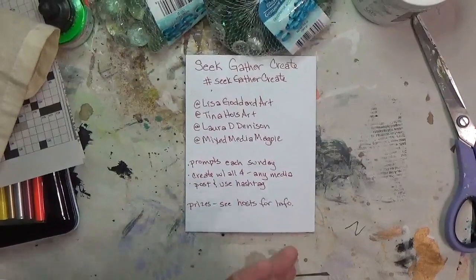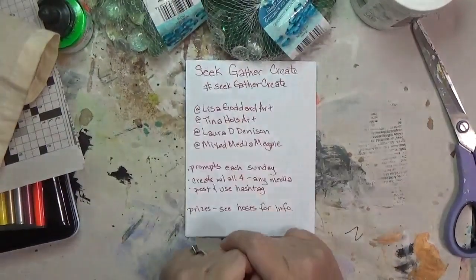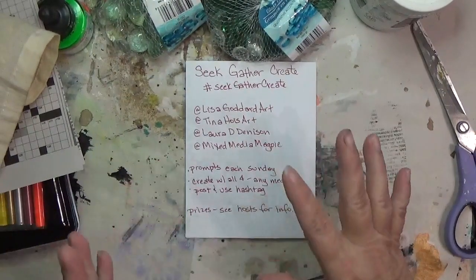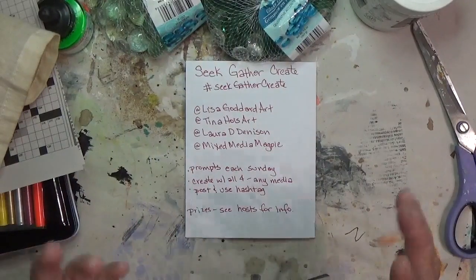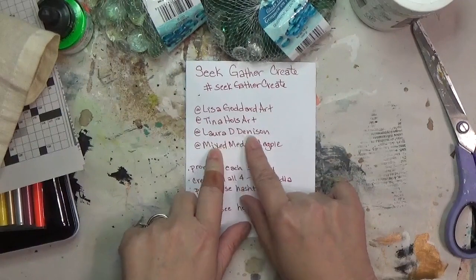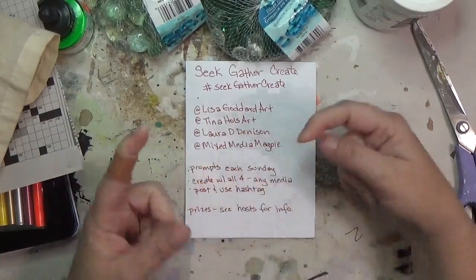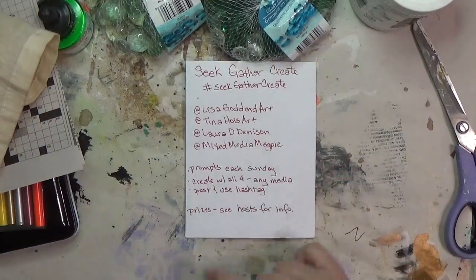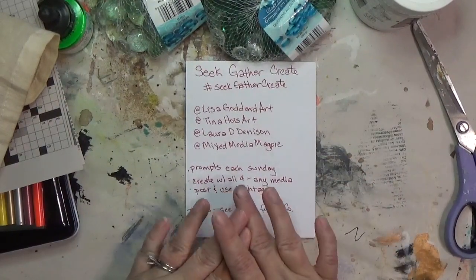Hey y'all, I'm Hope here at Crafty Hope, and welcome — it is time for week two of the Seek Gather Create challenge. This challenge mostly takes place on Instagram, but I like to go ahead and record my process so y'all can see what I've done when I share it. The challenge comes from Lisa Goddard, Tina Hoist, Laura Denison, and Melanie of Mixed Media Magpie. I'll have all of their links below. They issue out their prompts each Sunday.